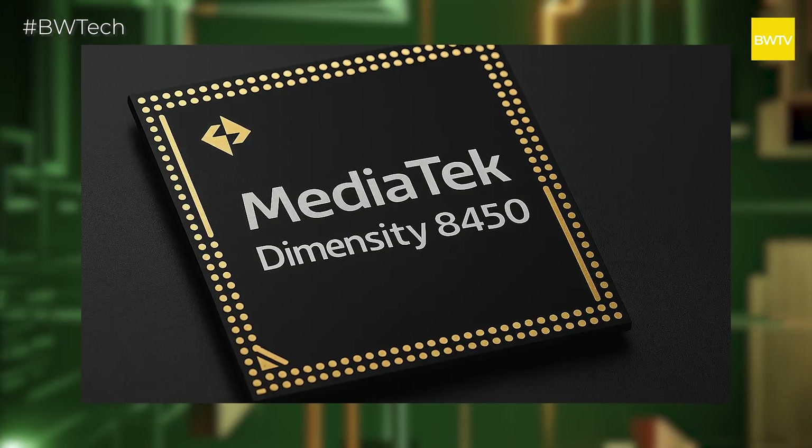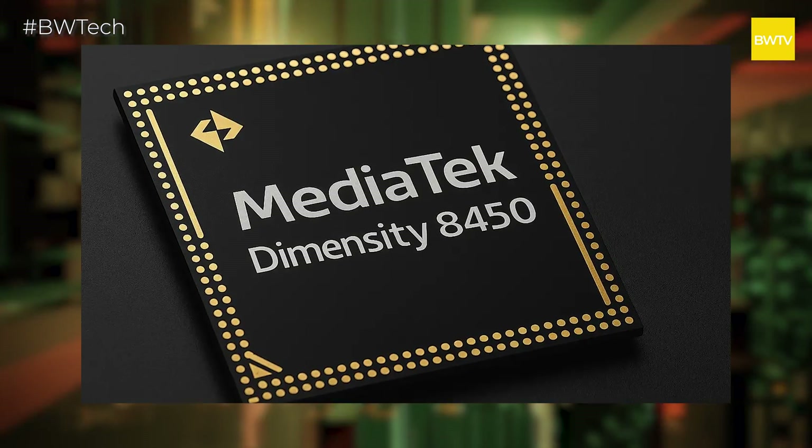The 8350 was very similar in nature — it was powering premium mid-range devices, devices that could be called flagship killers. On similar lines, the 8450 wants to do the exact same thing.